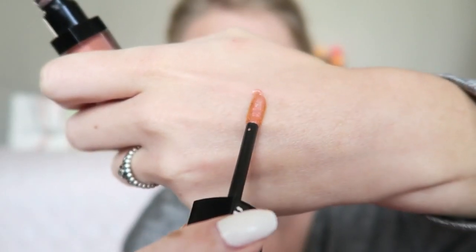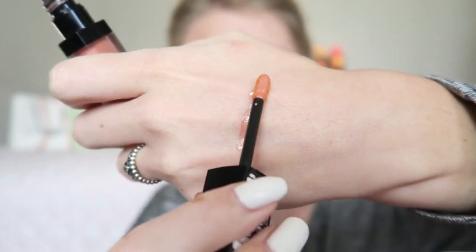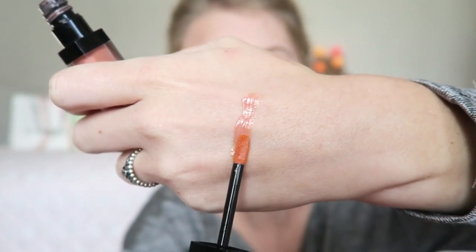I'll swatch it for you guys. As you can see it's a really gorgeous and shiny finish — a really lovely nude color. I think this shade will look really nice on a lot of different skin tones. I believe this one is only under 5 euros, so you can't go wrong. Catrice has a lot of other amazing lip products and I'll definitely try some others in the future, but yes, definitely one of my favorites.